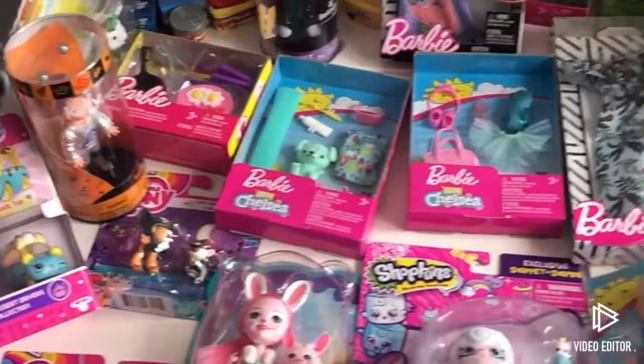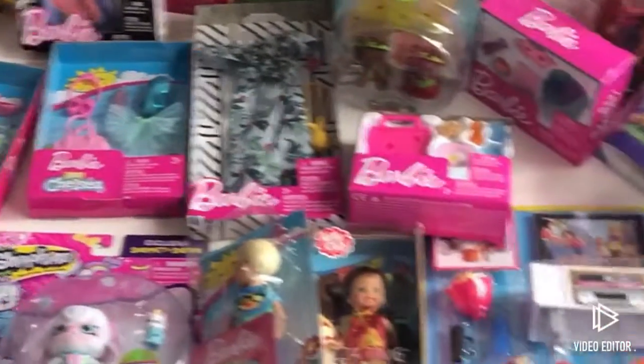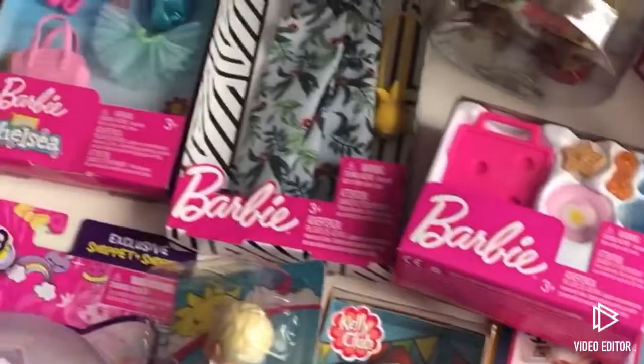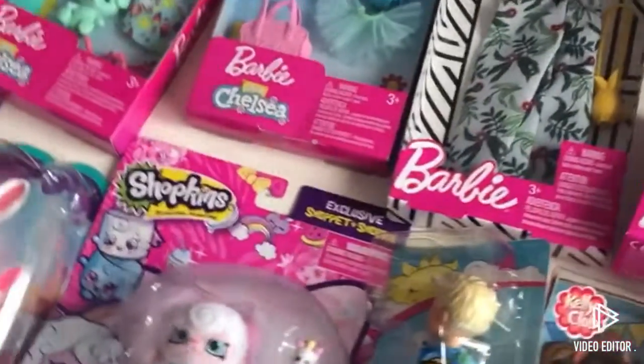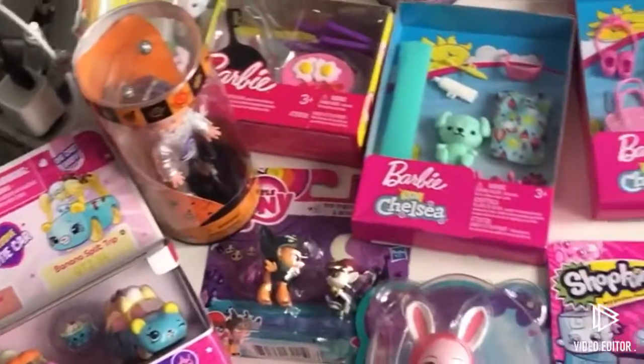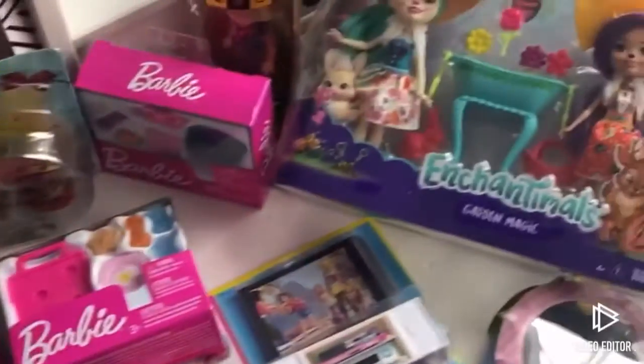Hey everyone! Today I'm gonna show you all the new Barbie toys that I got. I also have some Shopkins and little woodsies and some My Little Pony sets. There's so much to open I don't know where to start.